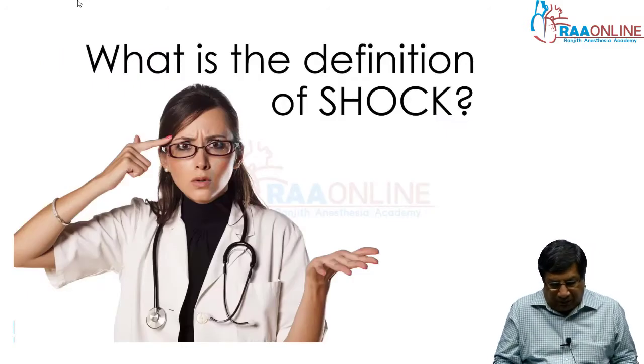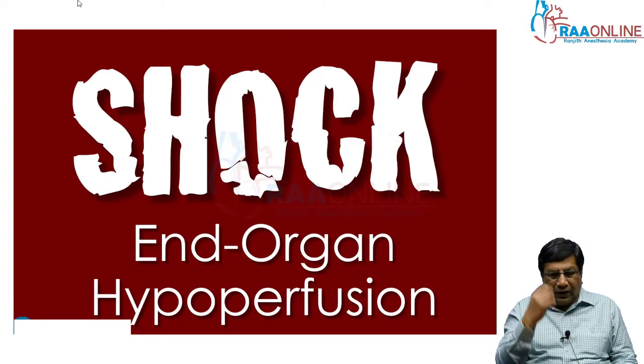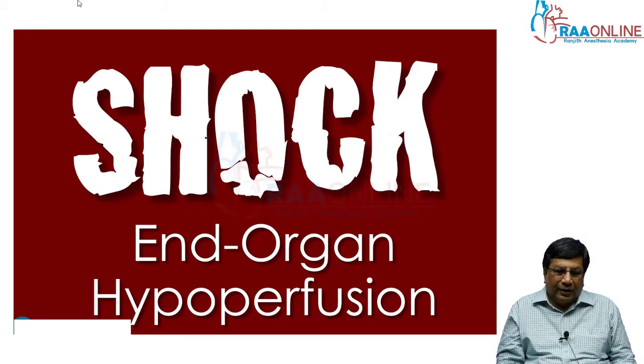First of all, we must know what is shock. Hypotension is not equal to shock. Whenever we say shock, we mean there is significant vital organ hypoperfusion. When the patient has a low blood pressure, there may be cerebral hypoperfusion in the form of confusion or irritability, renal hypoperfusion with decreased urine output of less than 30 ml per hour, peripheral hypoperfusion in the form of cold extremities, or liver hypoperfusion with enlarged liver and increased liver enzymes. Only with hypotension plus vital organ hypoperfusion do we call it shock. A plain blood pressure of 90/70 without any of these signs is not shock — it is just hypotension.